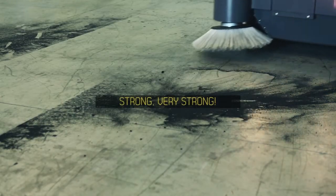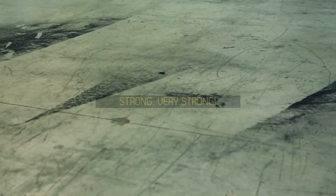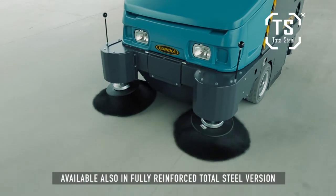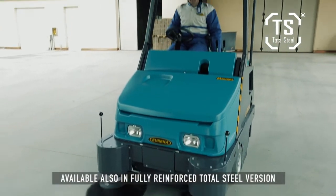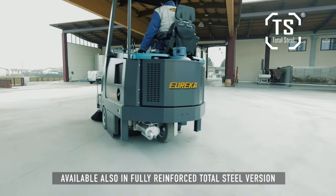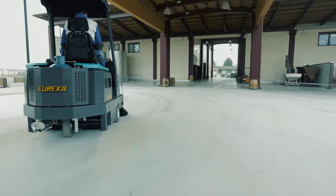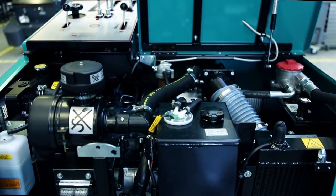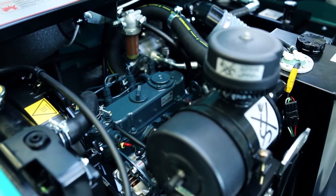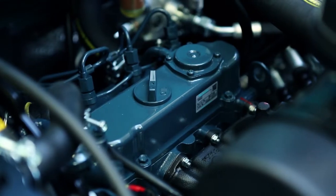The structure is exceptionally strong to allow the machine to handle the toughest applications. The powerful Kubota engine — 3 cylinders, 2.6 HP, liquid-cooled — grants extended reliability and worldwide assistance.